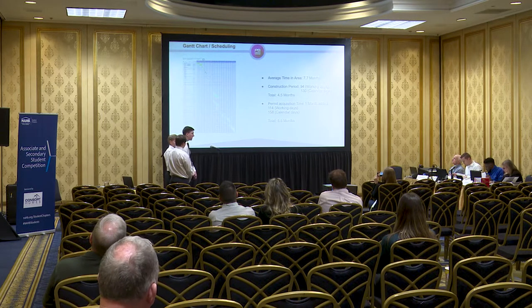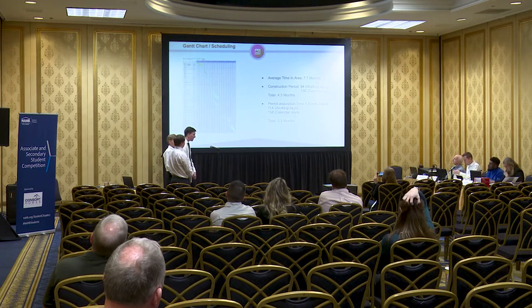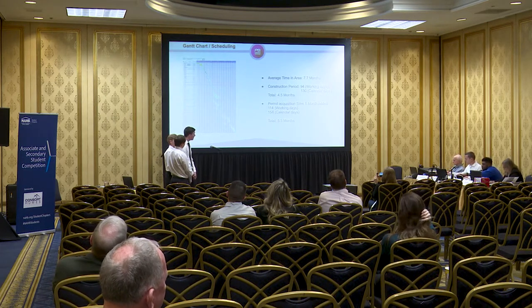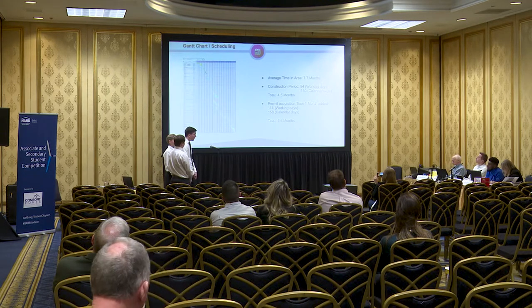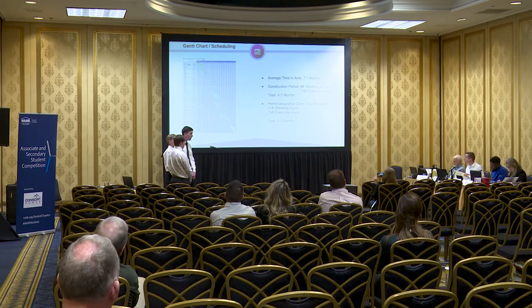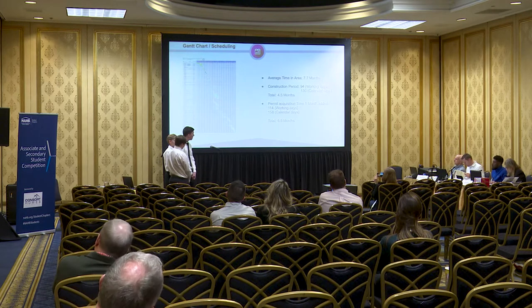The average build time for a house in this area is 7.7 months, although we believe we can get it done much faster. We estimate the construction start date will begin February 3rd, 2020, accounting for the fact that February 1st falls on a Saturday, so we moved it to the closest appropriate work day. We estimate this will take 94 working days or 130 total calendar days, coming to approximately 4.5 months. The permit requirement will start January 6th, 2020, allowing a month prior to the planned construction start date, taking 114 working days or 158 total calendar days — 5.5 months. This estimation does not include a 31-day adjustment period for weather interruptions, delivery delays, or damaged or destroyed properties.